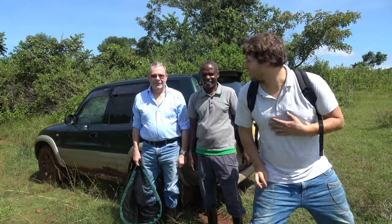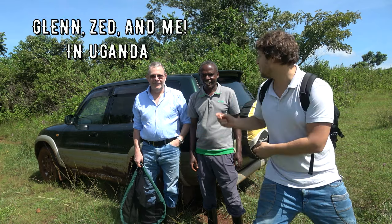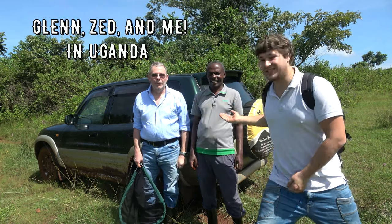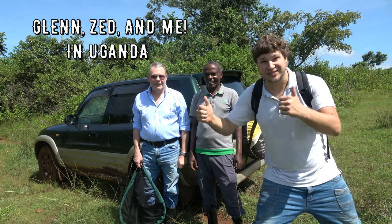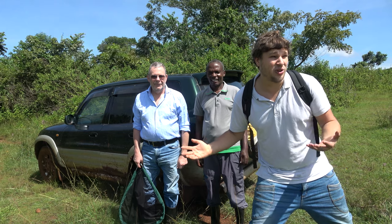Hello everyone, this is Bart Coppens and believe it or not, today I am in Uganda with my friends Glenn and Zed. Today we're going to look for butterflies. It's my first time in Uganda and I don't know all the species here. It's going to be a complete surprise. Let's get started.